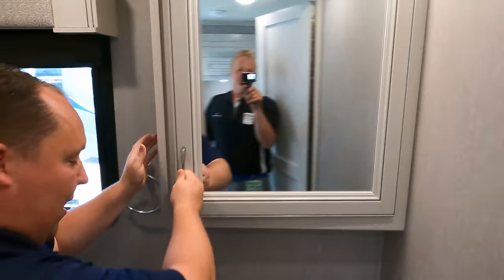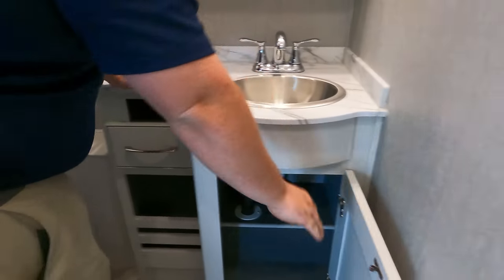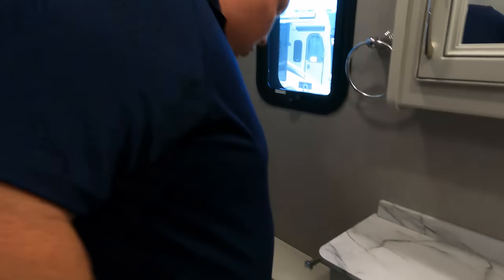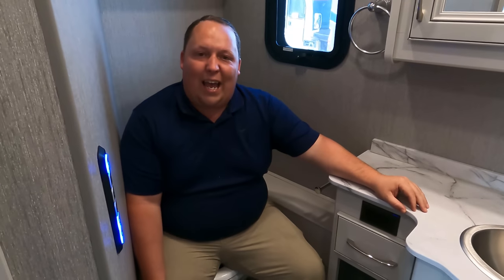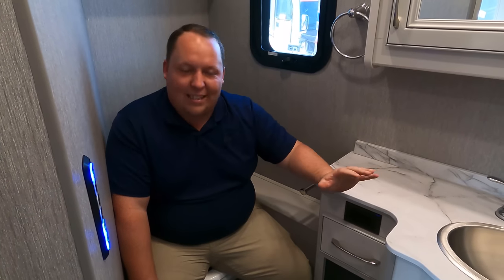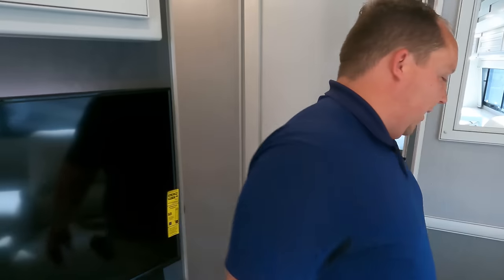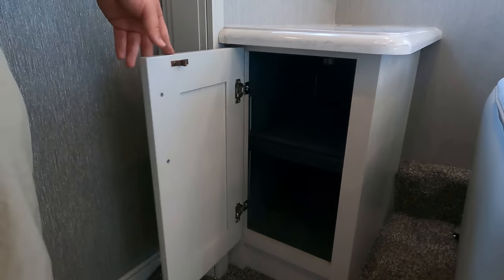Half bathroom right here — very nice big medicine cabinet, nice sink, storage underneath and a drawer. Right up here, more storage. We do have a porcelain toilet. This wall hugs a little tight, so it doesn't quite pass the full test, but this is just a half bath for the non-paying customers. We'll see the final verdict in the master bathroom. We also have a similar setup on the other side, right next to the theater seats.